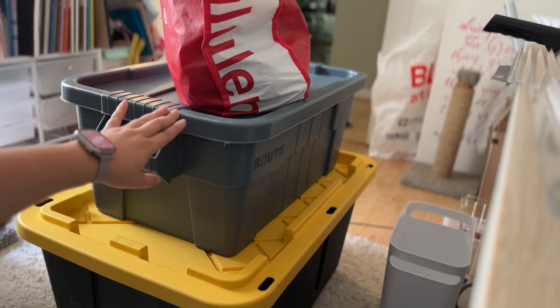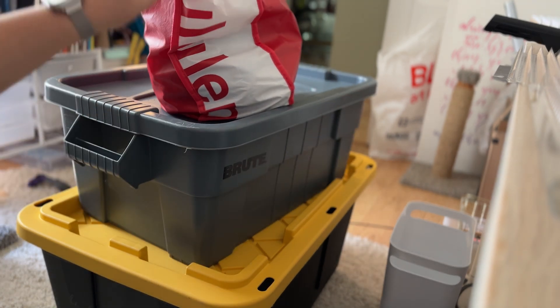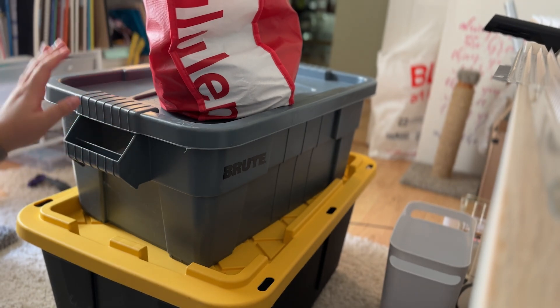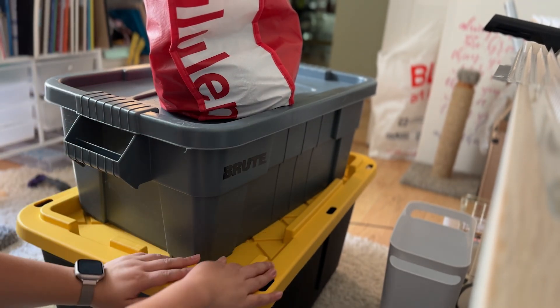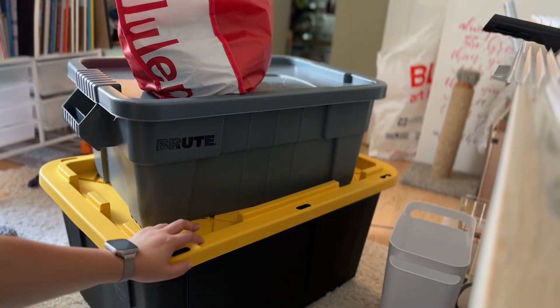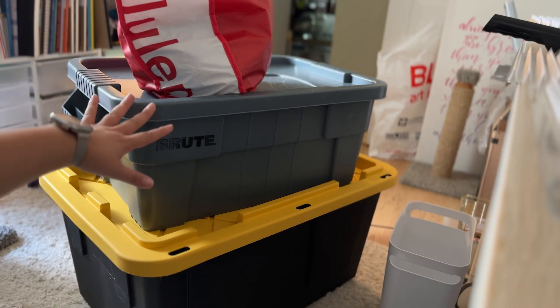Currently for my in-person workshops I use sometimes this bin and sometimes a bag, sometimes two. I'm going to try to consolidate these two into this big bin and hopefully it fits in my wagon. If not, I do have just a flatbed cart.